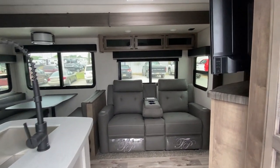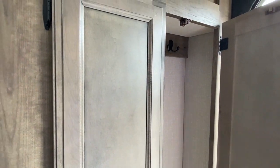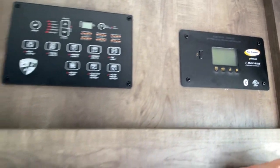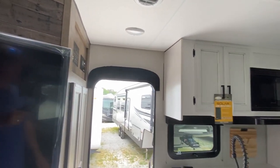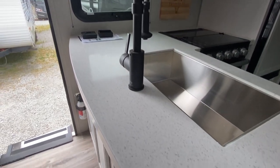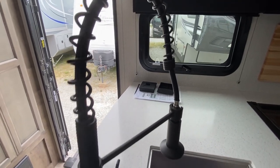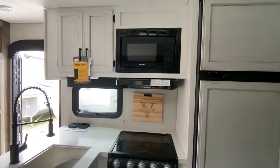This one right here, y'all — it's crazy. Nice little closet right here as soon as you walk in. Here's your control box panel. This thing is completely solar. Look at that kitchen — I love those white cabinets. Beautiful. Nice countertops, stainless steel sink. We got the Furion microwave and Furion oven.